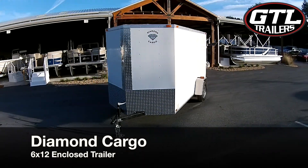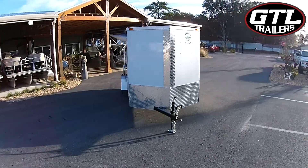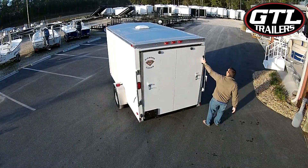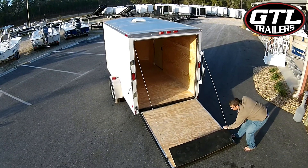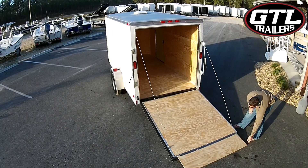This 6x12 single axle enclosed trailer by Diamond Cargo features a spacious ceiling height of 6 foot 6 inches, sturdy 3/4 inch plywood floors, and 3/8 inch walls for easy modification and safe travels.